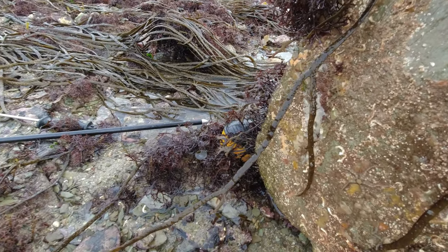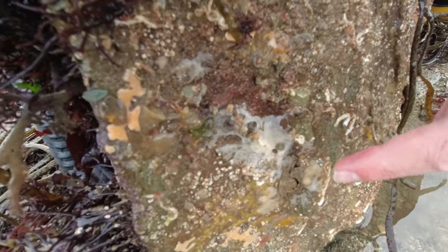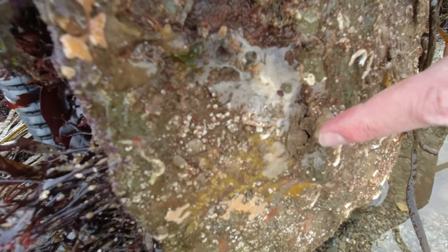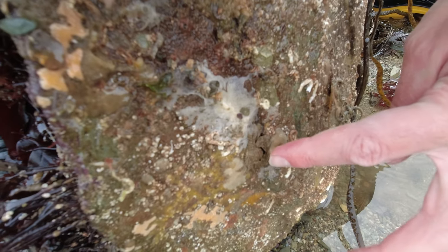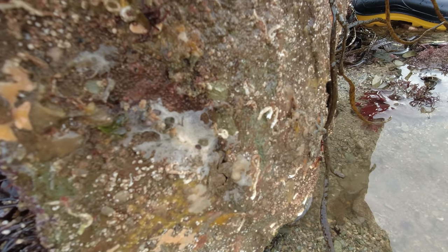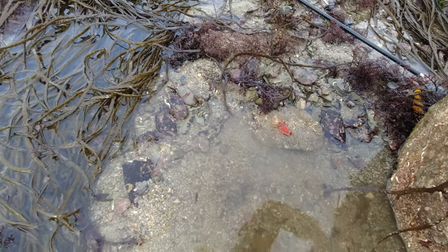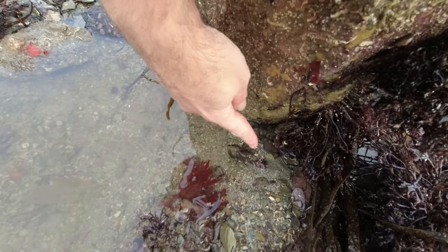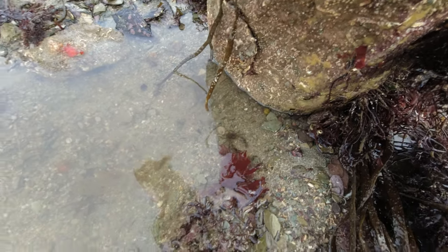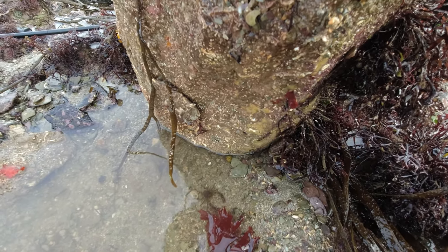All sorts of creatures — absolutely all sorts. And here we have, hopefully it's in frame for you all — that one there is a broad-clawed porcelain crab. Just amazing. Just lifting up a few rocks and there's so many different species — little furrowed crab down there. Oh, and squat lobsters — there's two of them! Didn't even see that one. There's one there and then there's another one back down there, slightly bigger. I'll get this rock put back so we don't crush or kill anything.